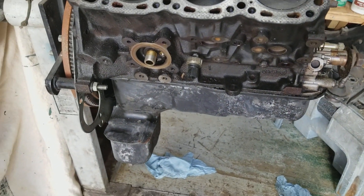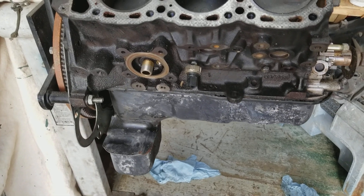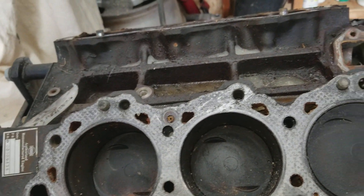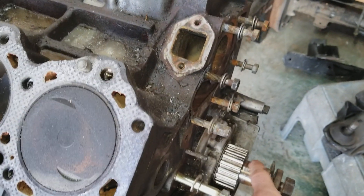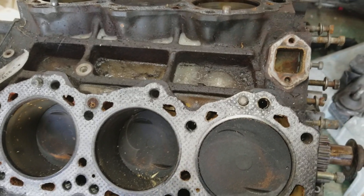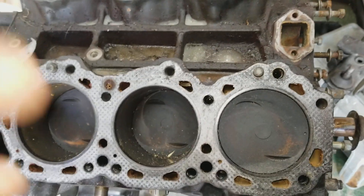That's a 2WD Pathfinder pan because I had to swap it with the donor engine I got from a Pathfinder. The 95 Pathfinder engine has the correct small snout. Alright, this engine looks pretty good.